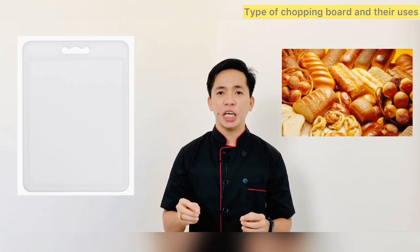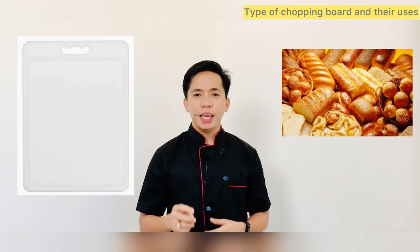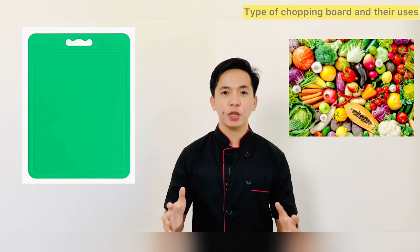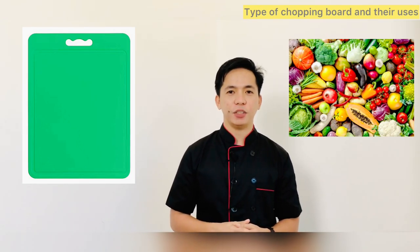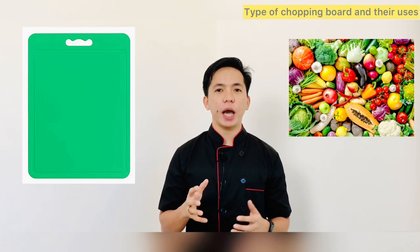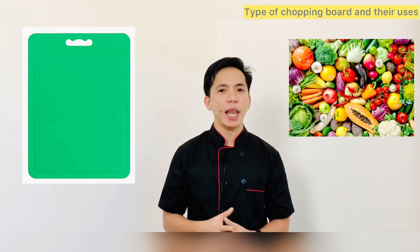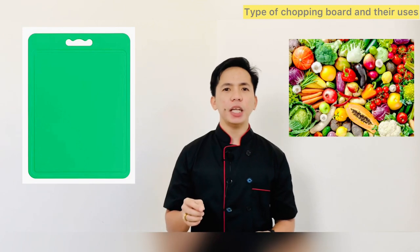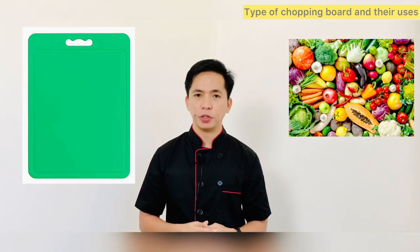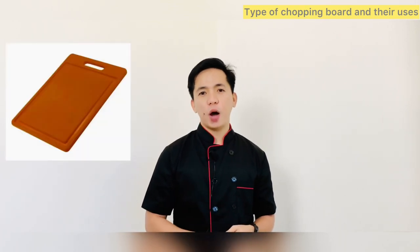A green chopping board is used for washed fruits and salad vegetables. You should use this board for cutting up fruits such as apples, bananas, and strawberries, and when cutting up salad items like tomatoes, peppers, and cucumbers.